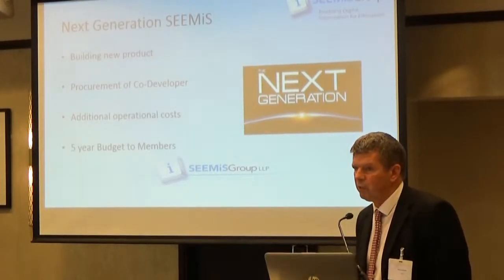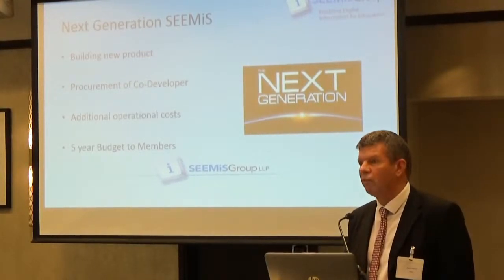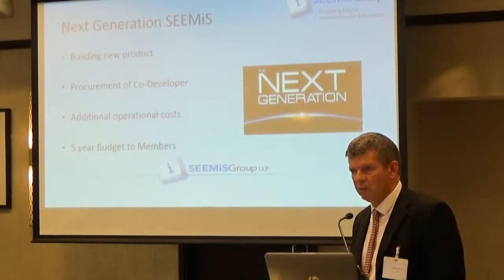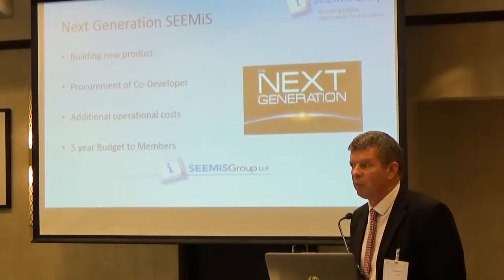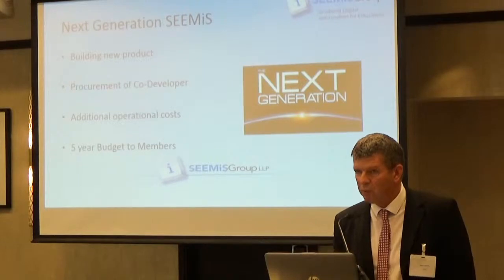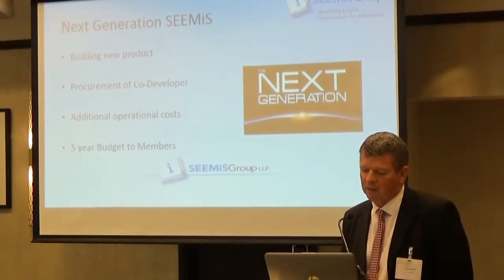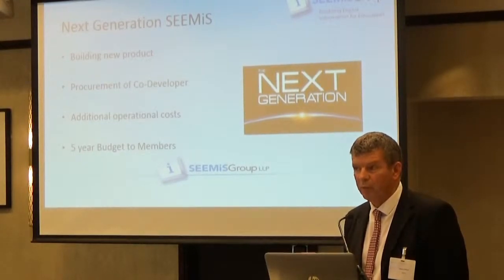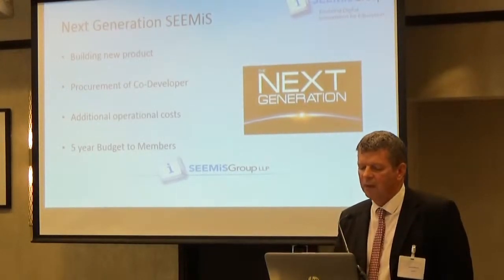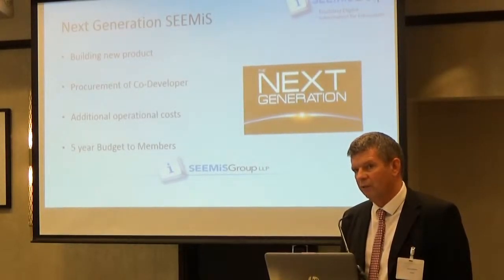We're building that into a budget submission which we're currently consulting on. We've put together a five-year budget for this to cover the complexity of the transition to Next Generation CEMIS and also for the online services. In terms of benchmarking, we're at about £4.50 per pupil per year, while the market leader down south is around £8 per pupil per year — so we deliver very good value for money. Next Generation CEMIS adds about maybe £10 per pupil per year to that figure.